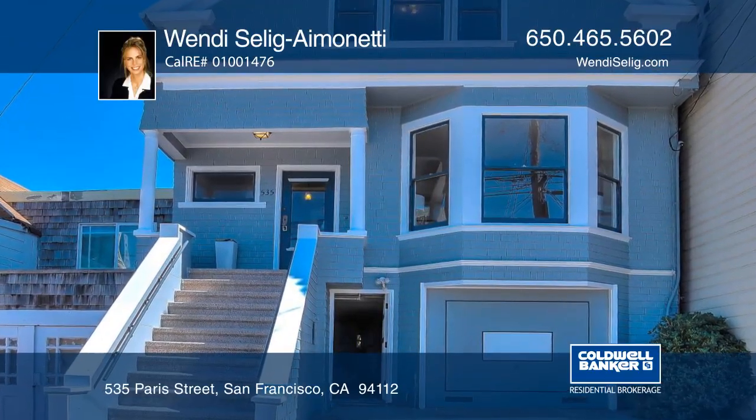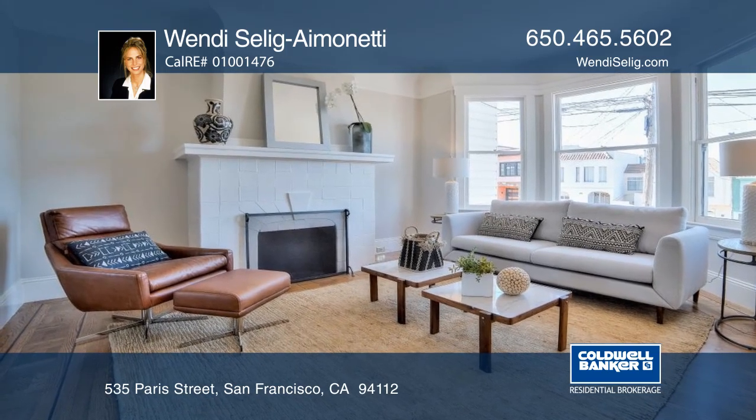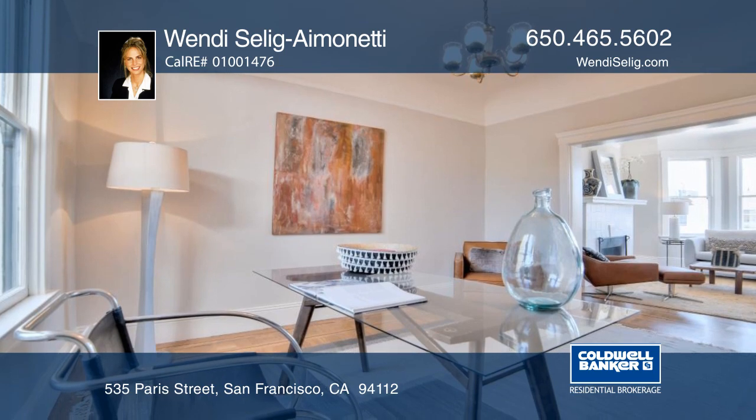This sun-filled two-bedroom, one-and-one-half-bath, 1912 Victorian classic is just blocks away from restaurants and cafes and has been lovingly maintained by the same family since the 1960s.